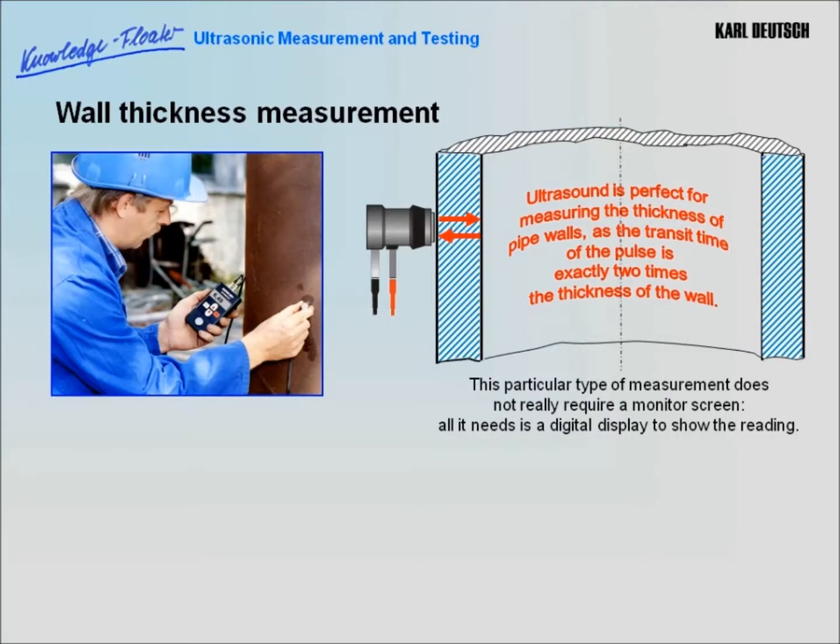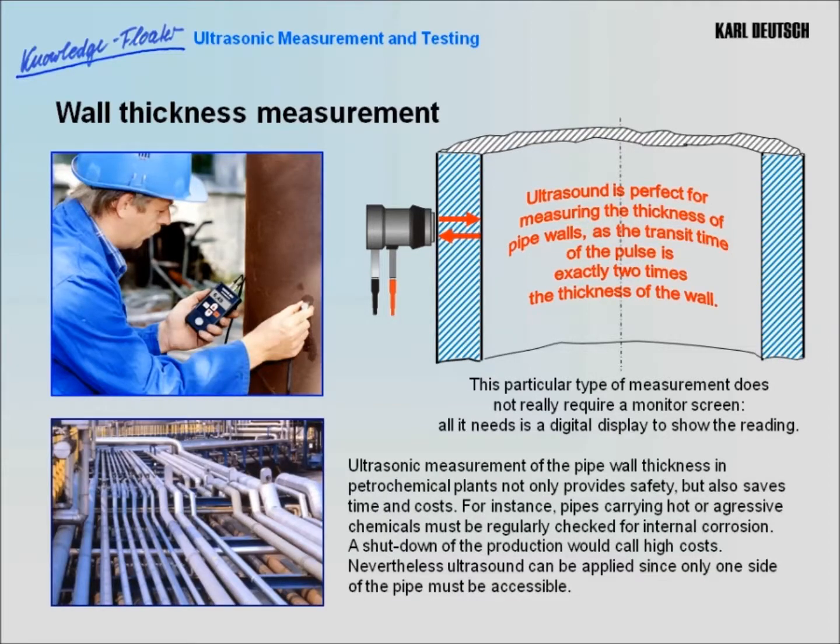Ultrasound is ideal for measuring the thickness of pipe walls, as the transit time of the pulse is exactly two times the thickness of the wall. This particular type of measurement does not really require a monitor — all it needs is a digital display. Ultrasonic measurement of the wall thickness of pipes and petrochemical plants not only provides safety, but also saves time and costs. For instance, pipes carrying hot or aggressive chemicals must be regularly checked for internal corrosion, but they are only accessible from the outside, because a break in production would cause high downtime costs.